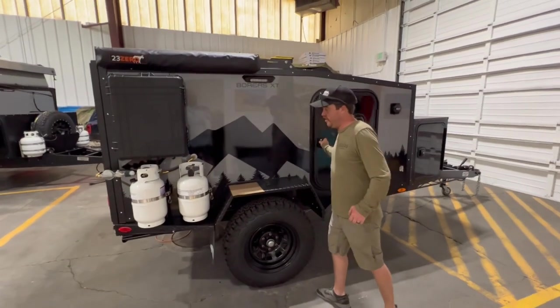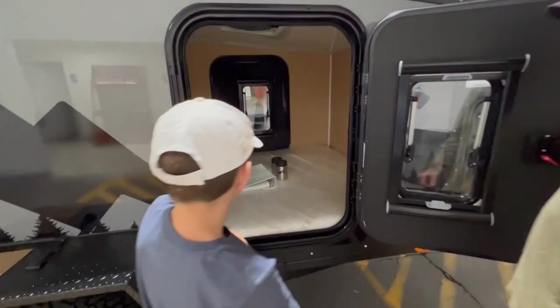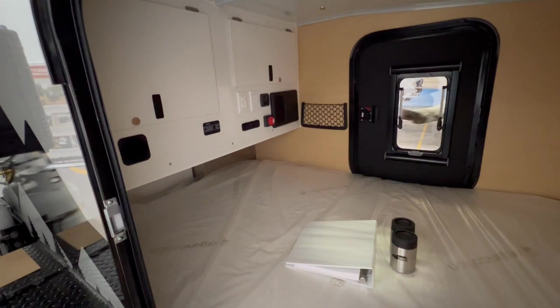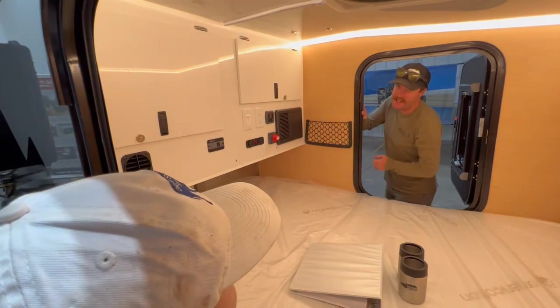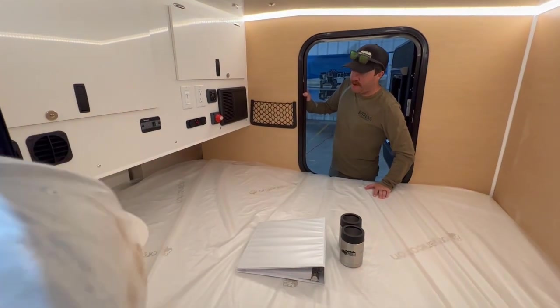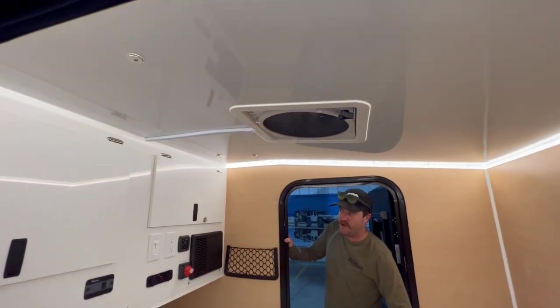This one's called the XT. It's got a queen bed inside. So queen bed, it's got heat inside — kind of like the one you saw in the video. Then you've got the MaxAir fan up on top so you can stay cool that way.